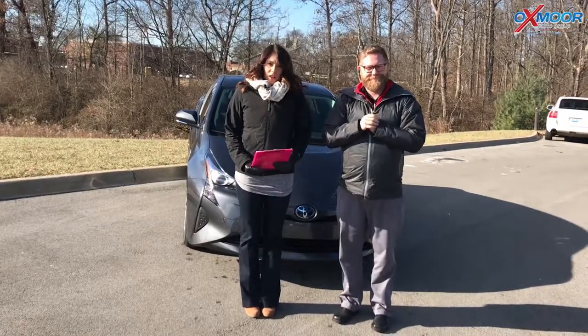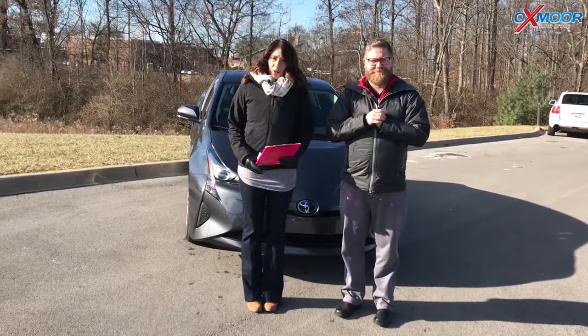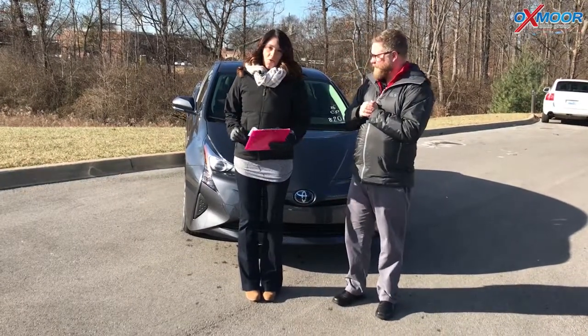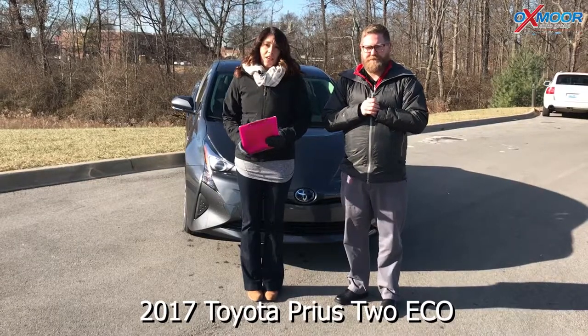Hi everyone, this is Gabrielle with Oxmoor Auto Group. We are here at Oxmoor Toyota today and I have Chuck Schumann here with us, and Chuck's going to be going over a 2017 Toyota Prius 2 Eco.